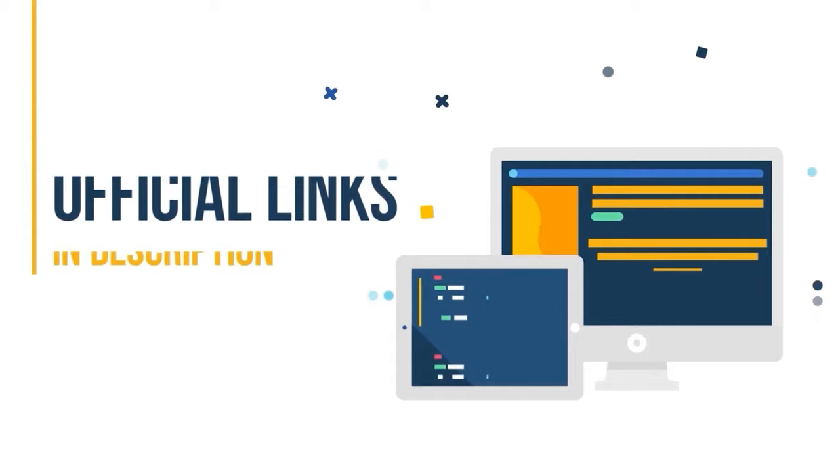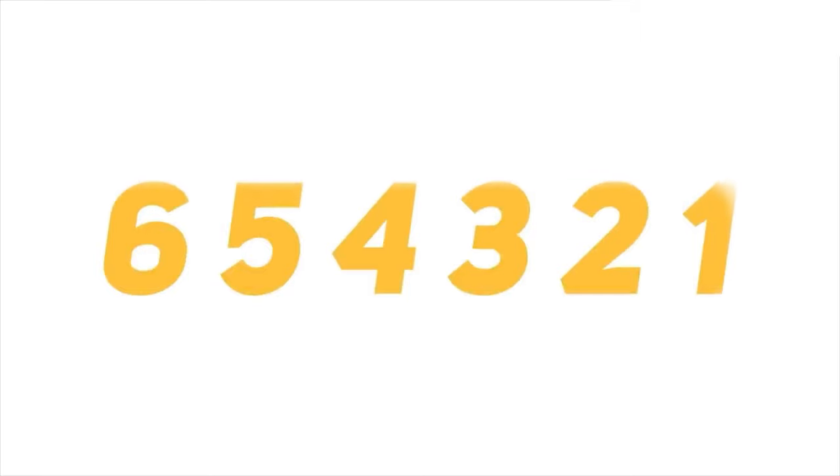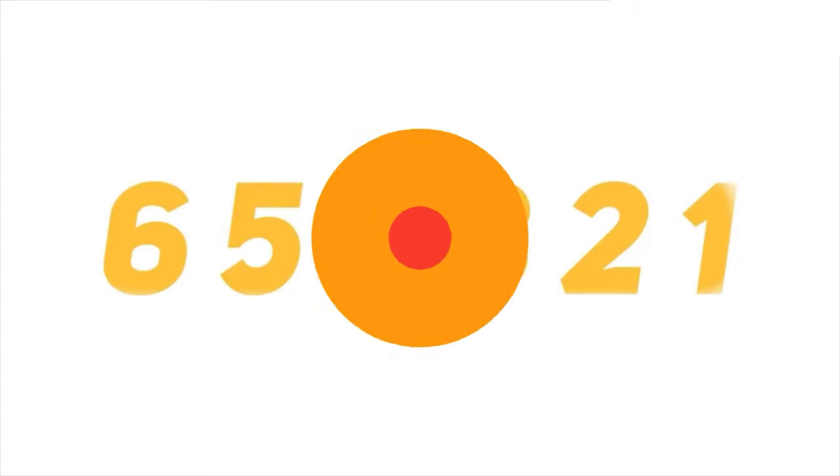Whichever service you choose, don't forget to buy it using the links in the description below. These already have special discounts applied to them, so you'll get the best deal and save a lot of money. I will be covering my top picks one by one in descending order, so make sure you stay with me till the end to see which provider is my number one pick.